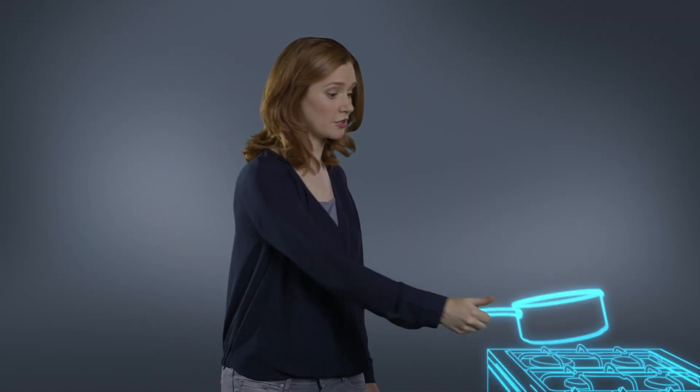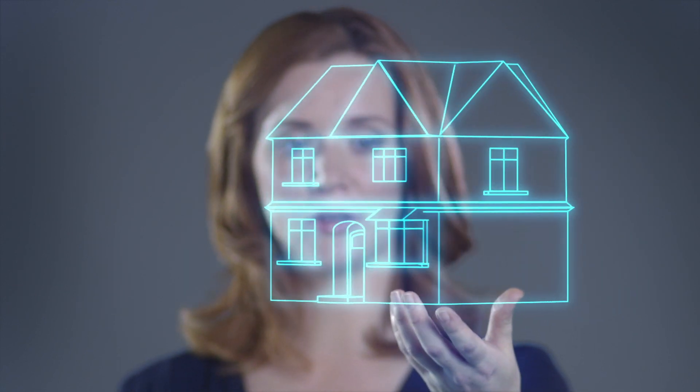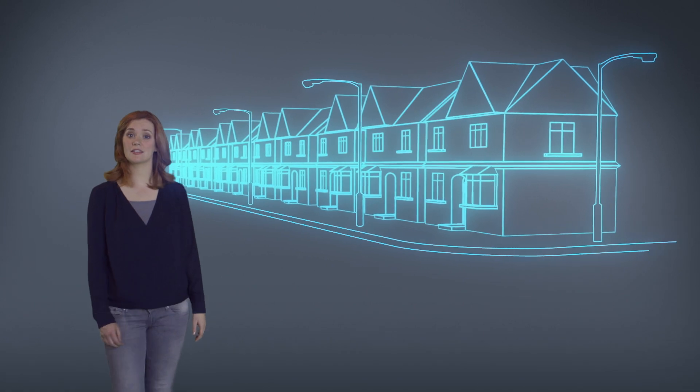Imagine a future where you can see your energy as you use it. A future where bills are no longer estimated. A future where you have greater understanding of your energy. We're talking about a future where you can compare your home's energy efficiency with others. That future is here and it's all thanks to the smart meter.